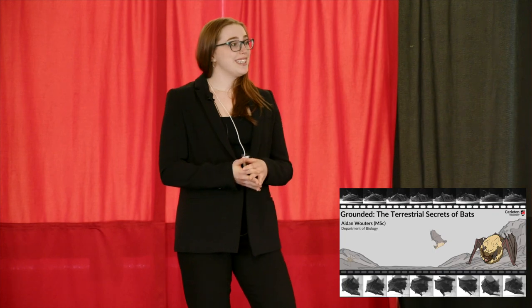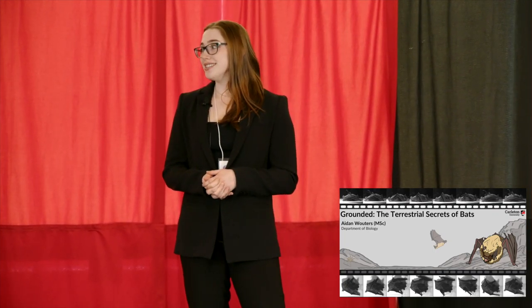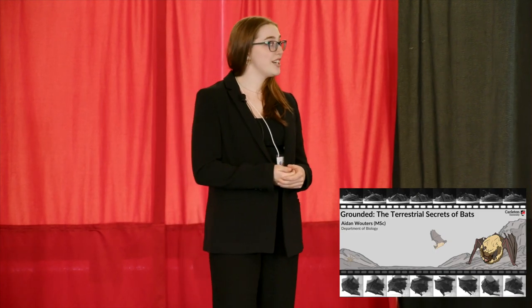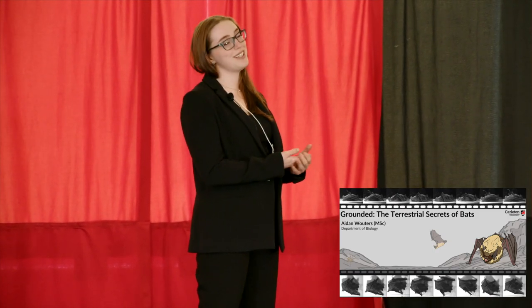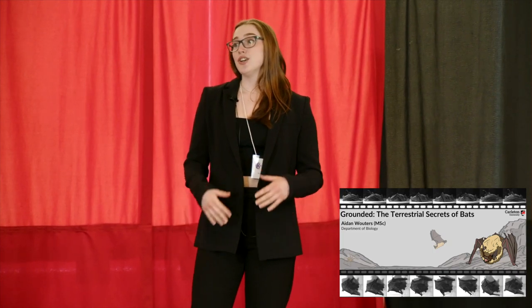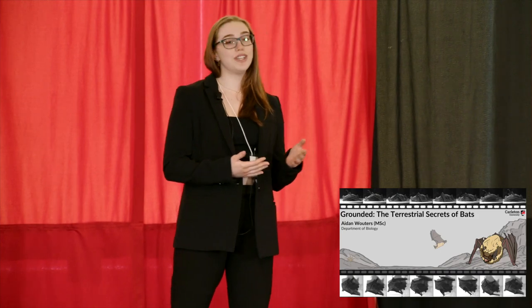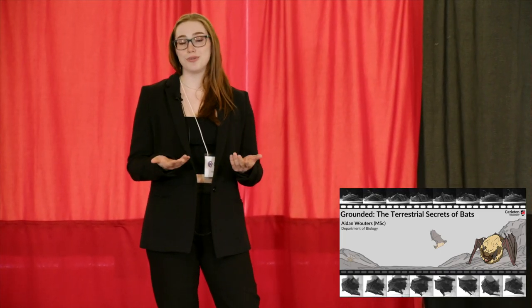This is the eastern small-footed bat. It's generally considered one of North America's rarest and more mysterious bat species, and its endangered status in Ontario means there's a push to identify and monitor their critical summer habitat. What's weird about eastern small-footed bats is that they like to roost on the ground — roost being where bats sleep or rest during the day — and they move these roost sites, like rock crevices, daily, presumably by flying between sites.